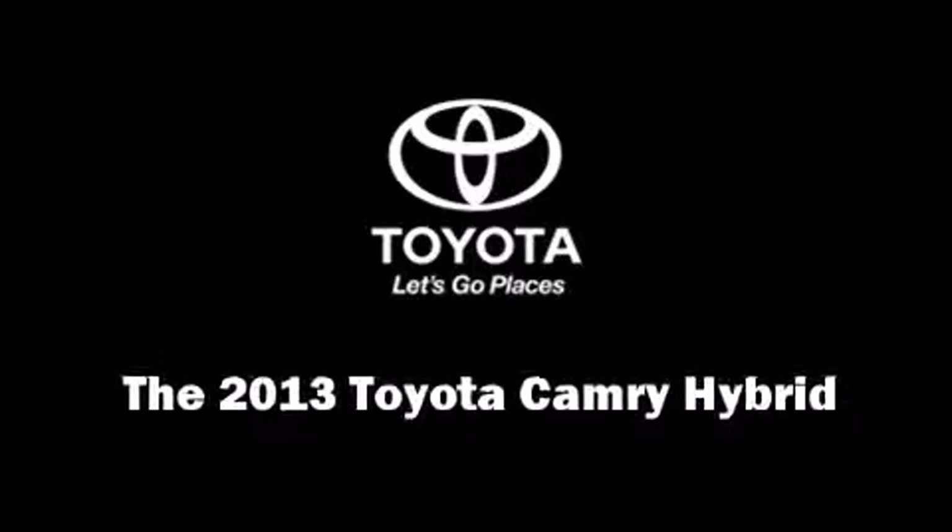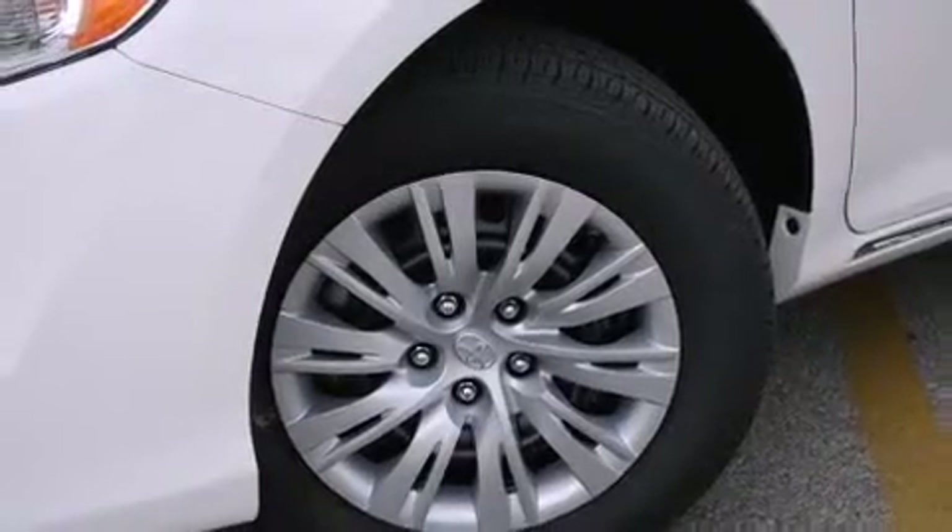Step into the 2013 Toyota Camry Hybrid. This four-door, five-passenger sedan is ready to drive off the showroom floor.